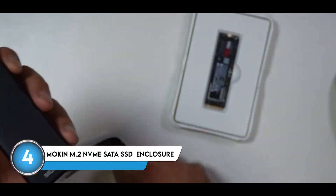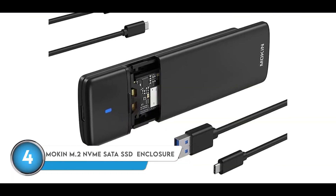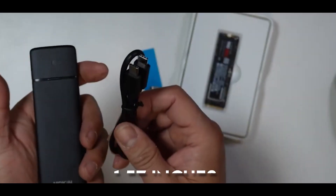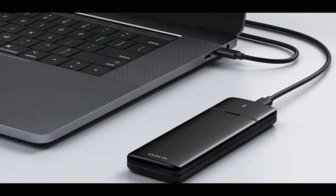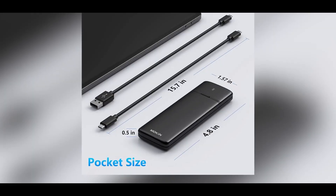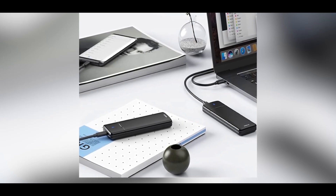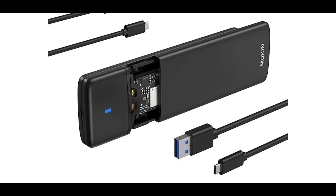Next up, we have the Mokin M.2 NVMe SATA SSD enclosure. This slim, all-metal enclosure has a streamlined design that's as nice to look at as it is to use. The black aluminum housing has a total length of 4.8 inches, with a width of 1.57 inches and a thickness of just 0.5 inches. The smooth, matte finish and curved edges give it a premium look and feel, while also making it easy to slip into your pocket. At one end, you'll find a USB Type-C port, and there's a handy blue LED indicator that lights up whenever the drive is plugged in and active.